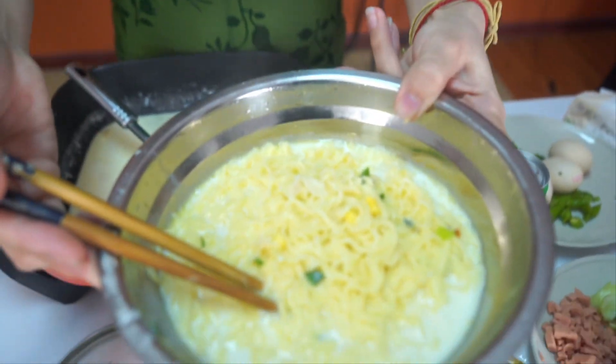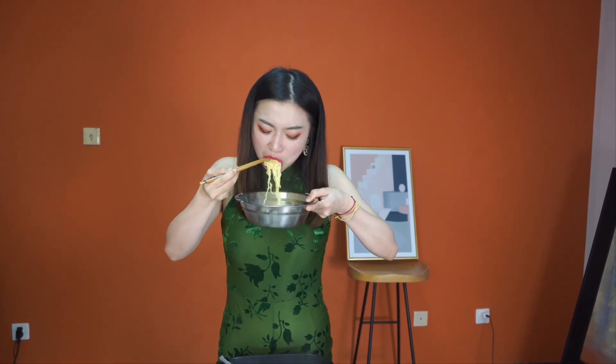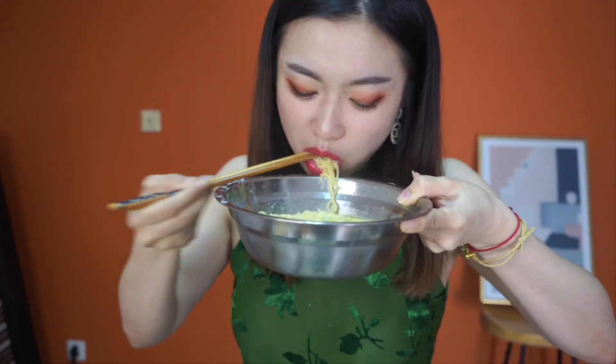That's it! This is the first way to cook instant noodles — it's called milk cheese instant noodles. It looks like this. I'm going to try it for you guys. I can't wait. Actually it's very good! I love it, I love it!